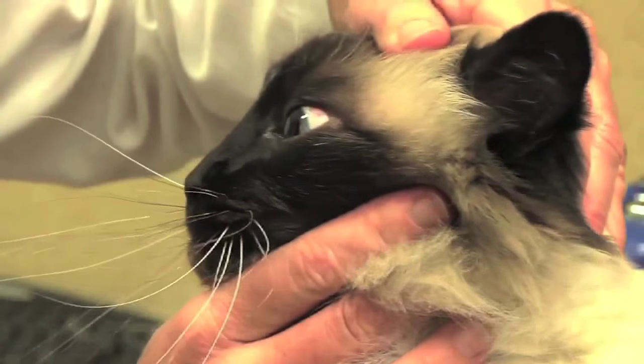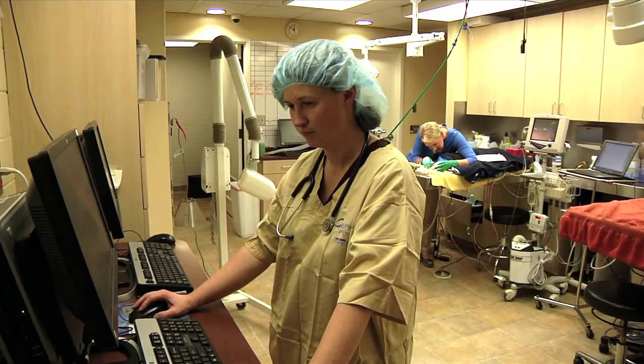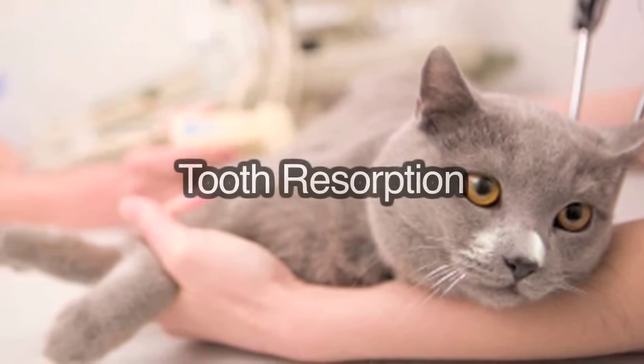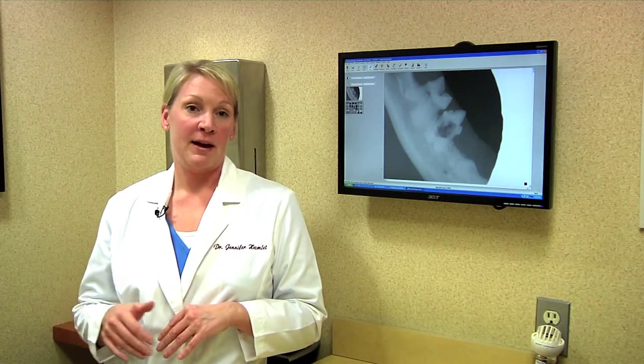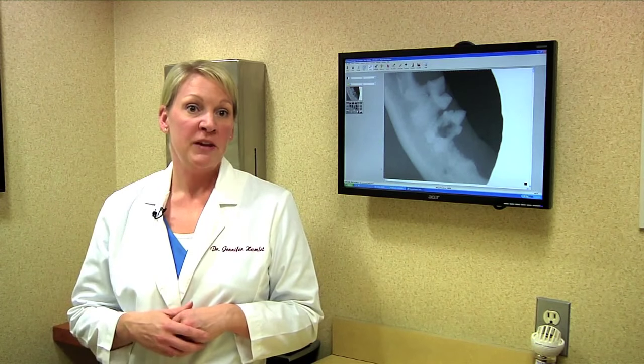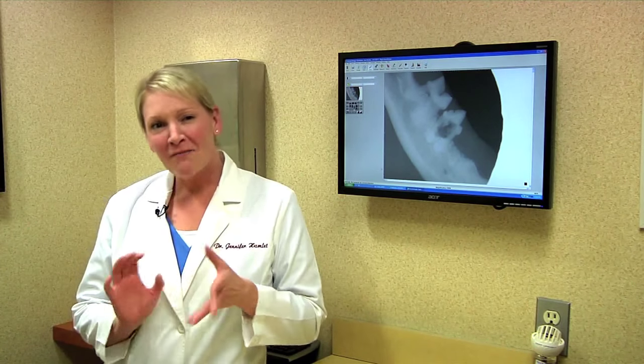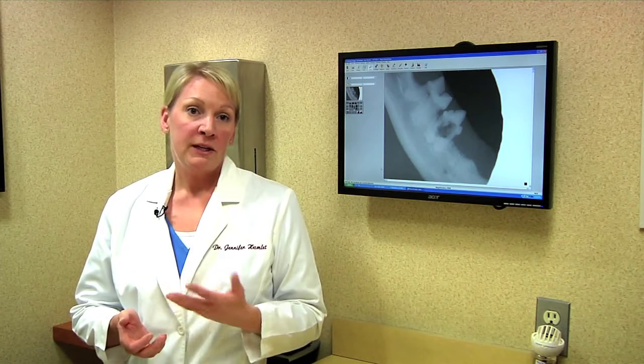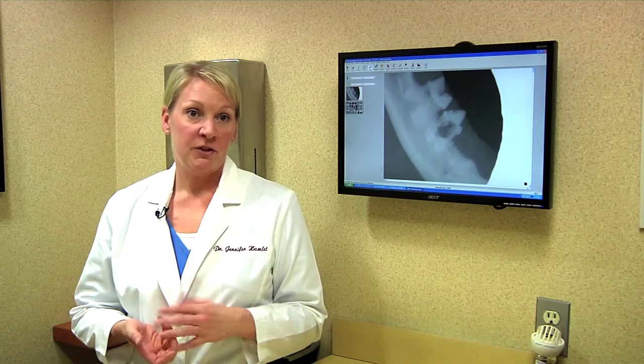Your cat could also be in pain. Studies show 60% of cats six years and older suffer from a painful oral disorder called tooth resorption. Sometimes you can see them just looking at the tooth, but a lot of times you need a dental x-ray to reveal what's really going on. They're kind of like a cavity — they eat away at the enamel and they're very painful. The only treatment for this condition is extraction of the tooth.